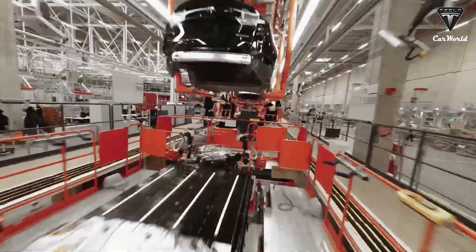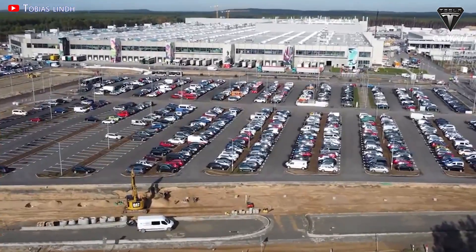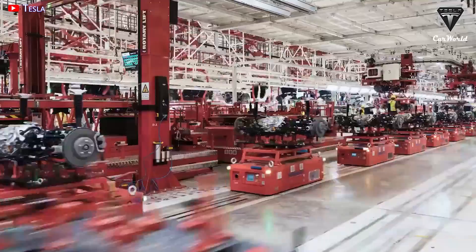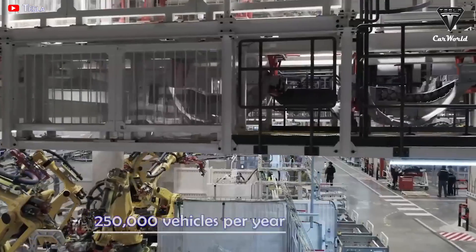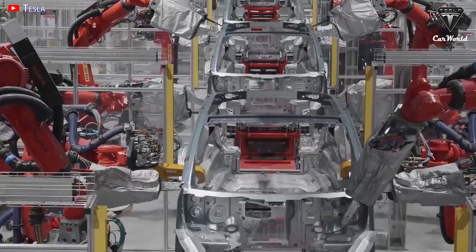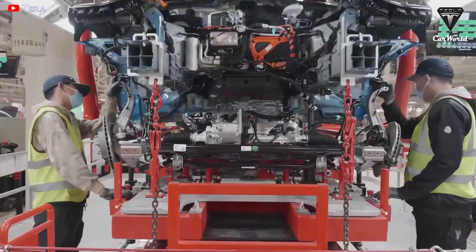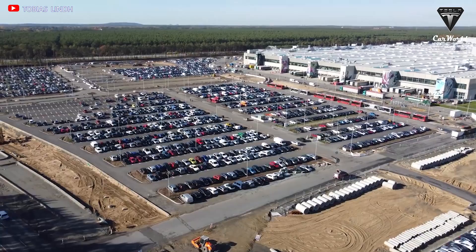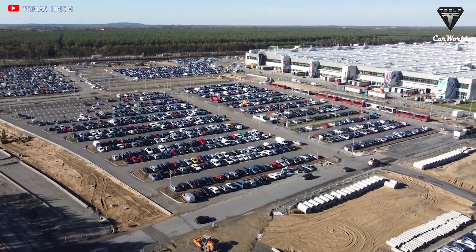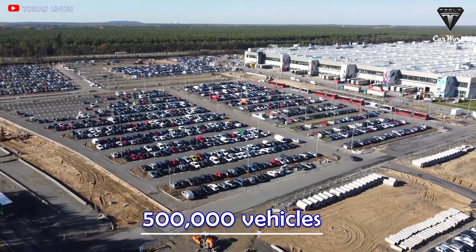However, Tesla is preparing for a major expansion of Giga Berlin to make way for more production capacity. Tesla currently lists Giga Berlin's production output at greater than 250,000 vehicles per year. As of the end of September, 2,000 vehicles a week are coming off the production line in Grünheide. This figure is set to rise to 5,000 cars per week by the first quarter of 2023, with Tesla's officially communicated goal being 500,000 vehicles per year at the German factory.